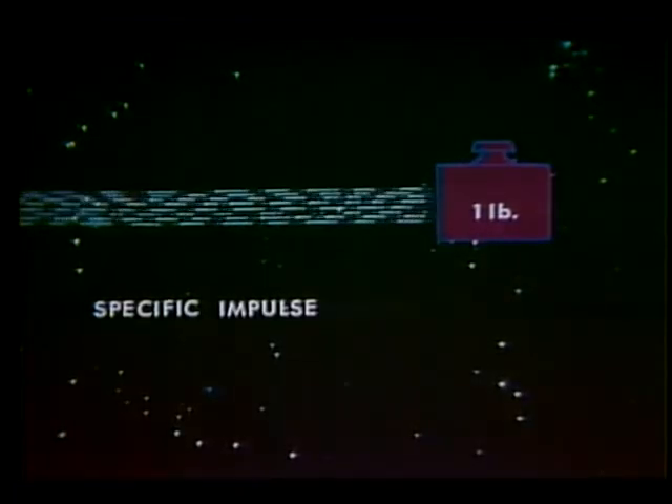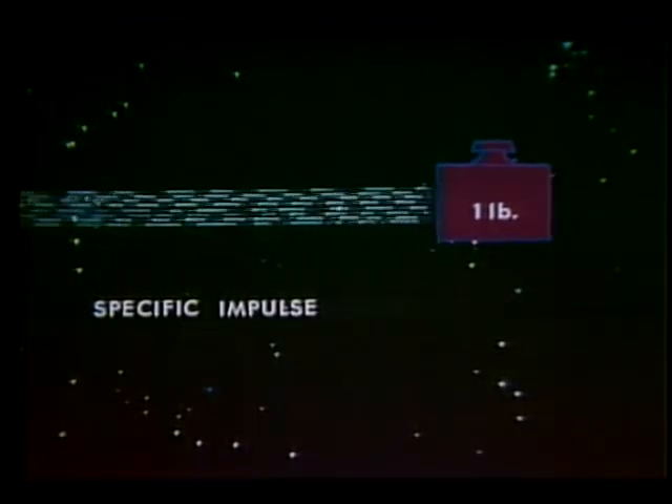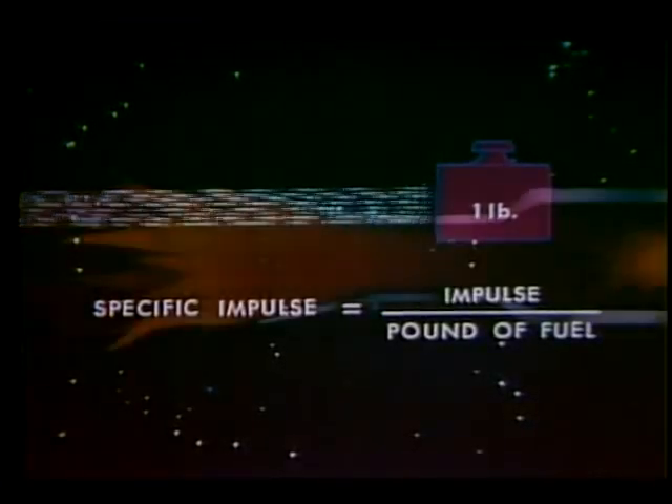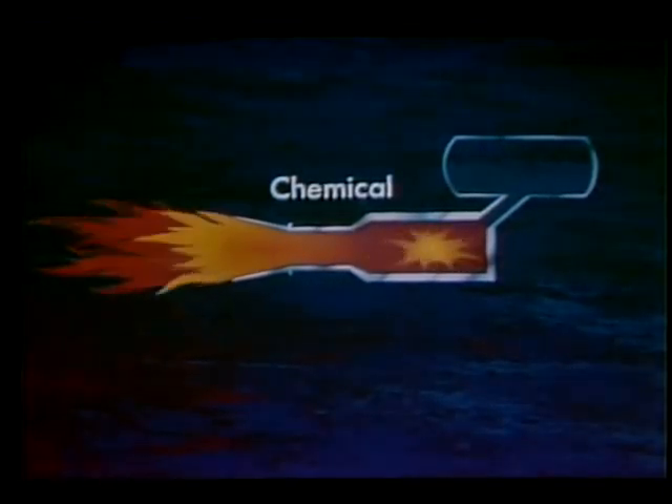In space propulsion, fuel economy of a rocket engine is discussed in terms of specific impulse, which is defined as the total impulse generated per pound of fuel used. The higher the specific impulse, the longer in seconds one pound of fuel will deliver one pound of thrust. For convenience, specific impulse is expressed in seconds. Chemical rockets are limited to specific impulses of about 450 seconds, and relatively little improvement can be expected.